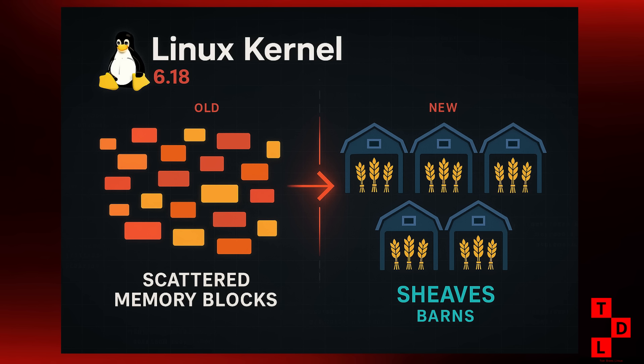Now I know what you're thinking — what in the world are Sheaves? Well, in simple terms, it's a new, smarter way for the kernel to handle memory allocation. Think of it like a super-efficient caching system for the SLUB allocator, which is the part of the kernel that manages memory for various tasks. This is being spearheaded by ASUS engineer Vlastimil Babka, and it promises some serious performance boosts: cheaper and faster allocations, better recycling of memory, and even pre-allocation support for tasks that can't afford to wait.